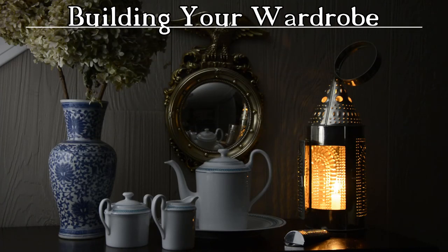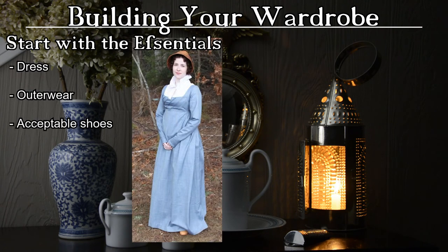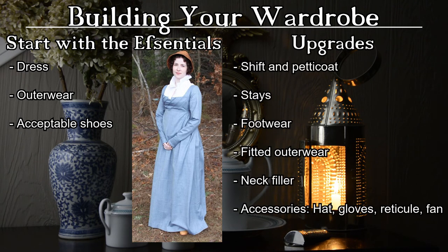Now that we've discussed a little of the history of 19th century fashion, let's discuss what we can do to build your wardrobe. I recommend starting with the essentials: either an Empire line dress or a short gown and skirt combination, some form of outerwear such as a Spencer, cloak, or shawl, and acceptable shoes — these can be as simple as black ballet flats. From there you can begin to add the appropriate undergarments to provide the correct silhouette. A petticoat goes miles in achieving that Regency look.